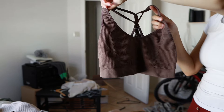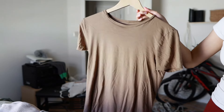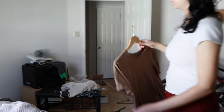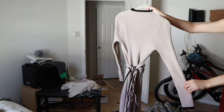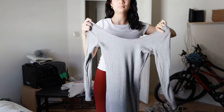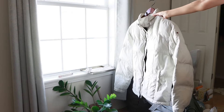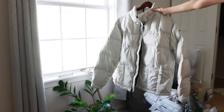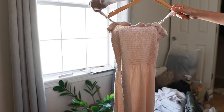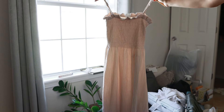I prefer sports bras over regular bras but these don't really fit me very well, so they're going to go. This shirt is one of my favorites — it's a regular t-shirt but I wear it very often. I recently wore this dress that I love so much and got a lot of compliments on it, so I'm going to keep it. I love the fabric and the color on this dress but it's just too low, so it's going to go. I bought this puffer jacket at a thrift store and I haven't worn it yet but will soon.